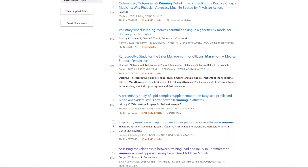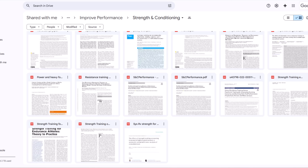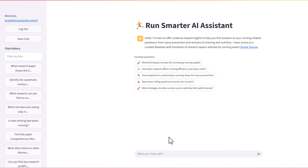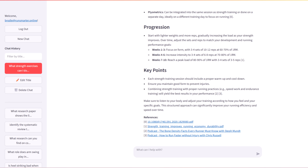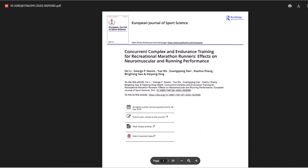I've spent the last five years looking for interesting running research and saving it into an ever-growing Google Drive, and you can get full access to this by becoming a Run Smarter member for just $8.99 per month. Members also get access to my AI assistant, so you can ask any question on rehab, nutrition, race prep, or performance, and it will comb through my entire Google Drive and condense everything into a practical answer with direct clickable links to the papers referenced. That's exactly what I'm doing to prepare for these videos.